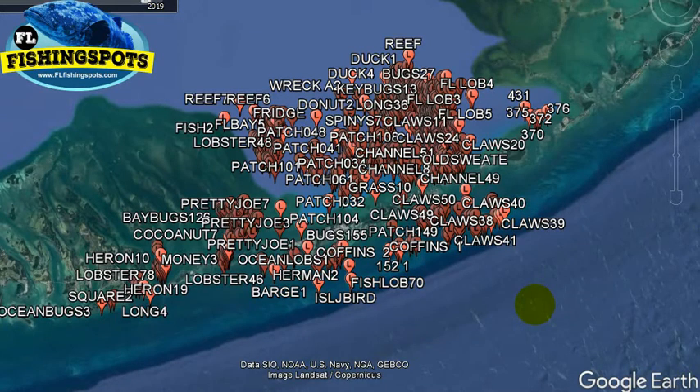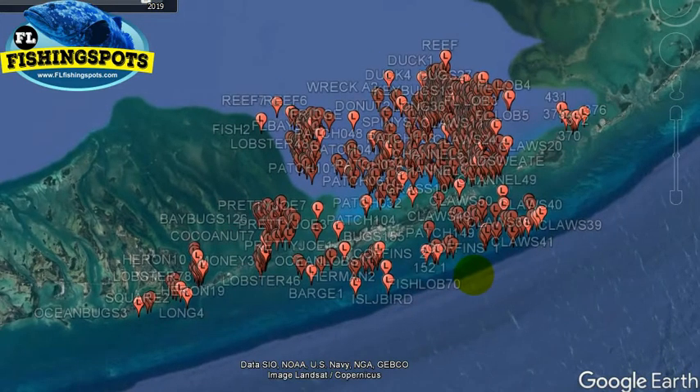Hello everybody, this is Captain RL with FLFishingSpots.com. Today we're going to be discussing the update and an overview of the Florida Keys Middle Keys Lobster Spots.